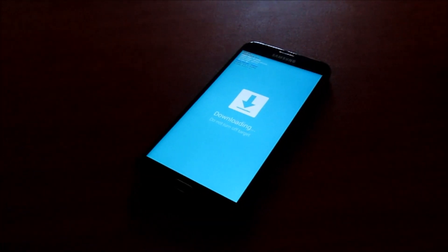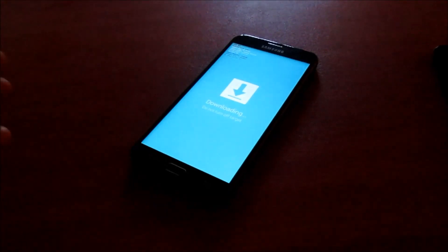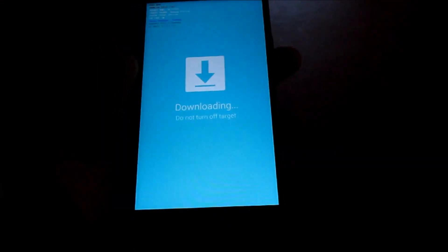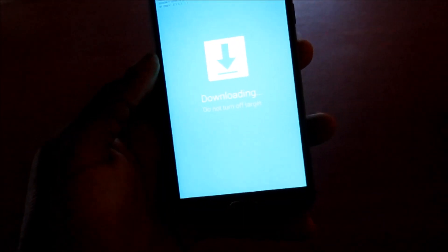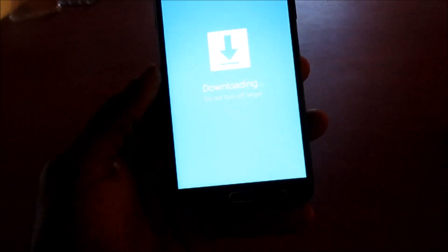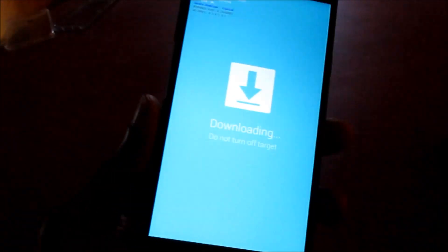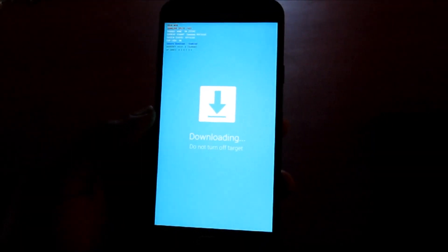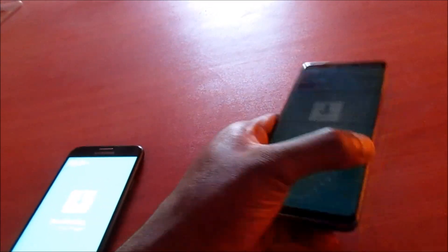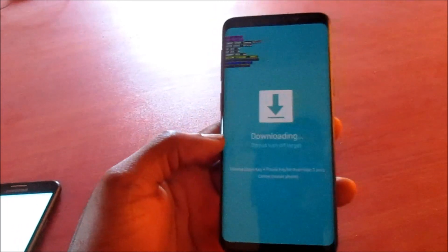Hi guys, Lens here. If you are in this problem where you don't know what to do and you see 'downloading, do not turn off' — if it happens that your phone went into this mode — I am going to show you what to do to exit this mode. If you experience this problem with one of the latest Samsung models, I'm going to show you how to get yourself out of this problem as well.